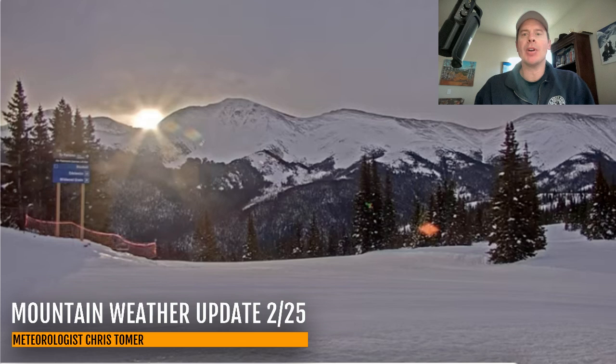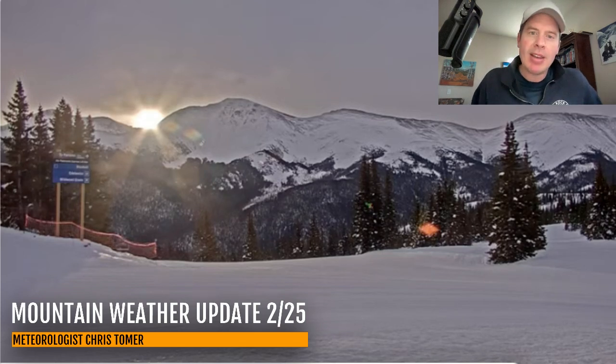Hey guys, it's Chris Tomer here with this Tuesday Mountain Weather Update. I want to take you up to Winter Park here first — that sun just breaking through. Really nice morning glow up there at Winter Park.